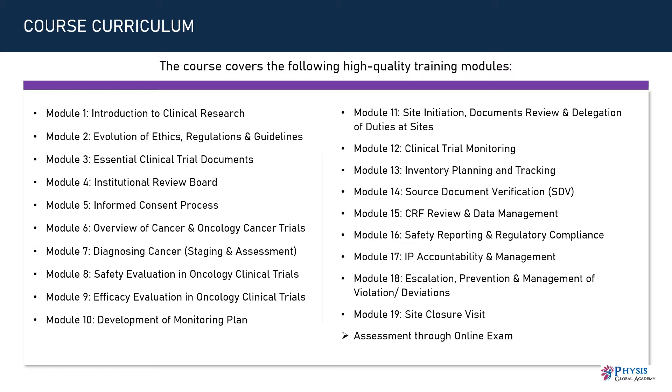Module 6: Overview of Cancer and Oncology Cancer Trials. Module 7: Diagnosing Cancer, Staging and Assessment. Module 8: Safety Evaluation in Oncology Clinical Trials. Module 9: Efficacy Evaluation in Oncology Clinical Trials. Module 10: Development of Monitoring Plan.